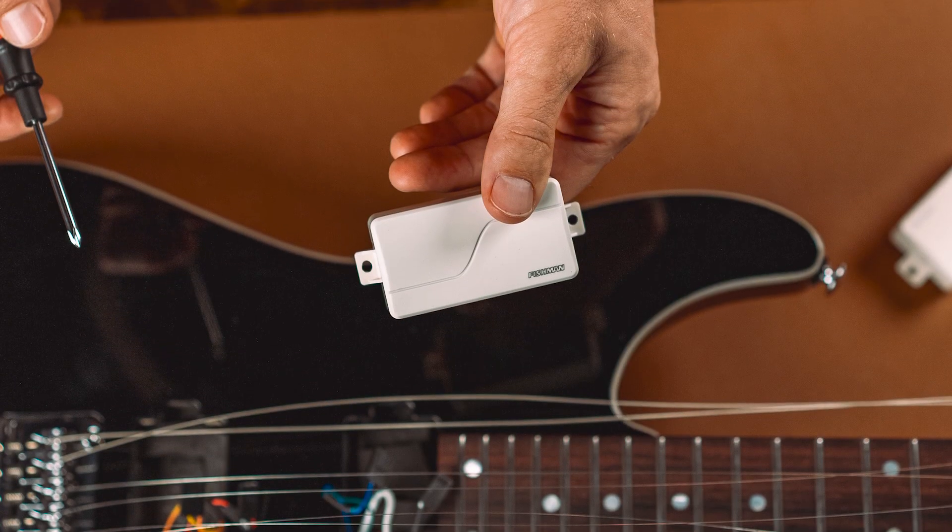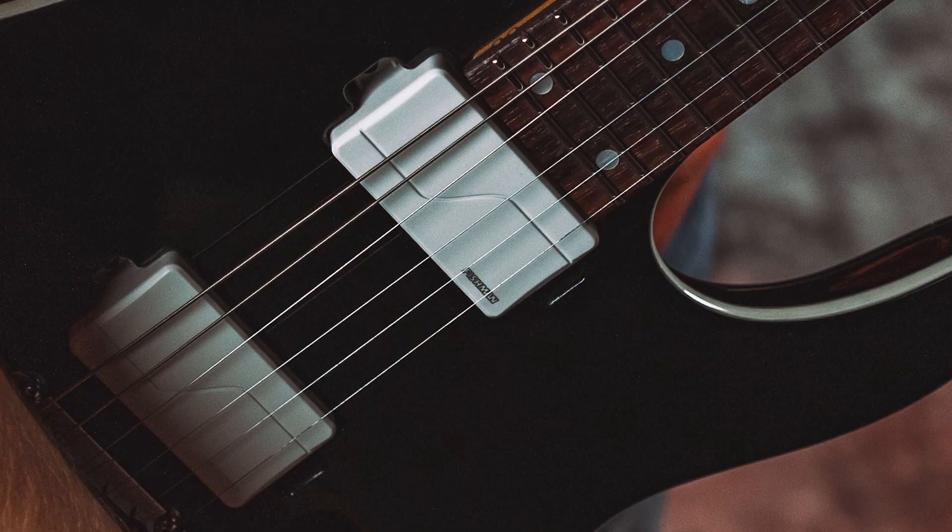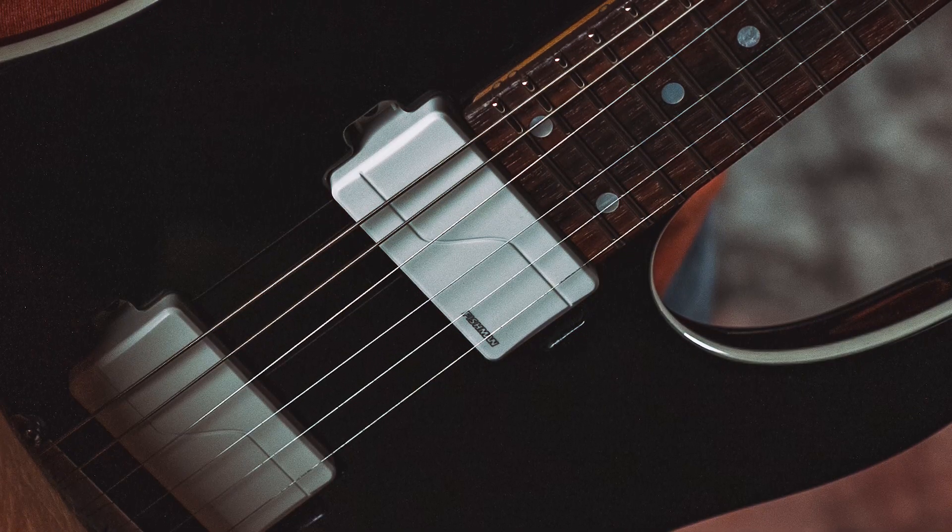Voice 2 is crisp, clean, and fluid — the clean, crisp neck humbucker tone that you've always wanted, without the thin, plink-y sound you don't want.